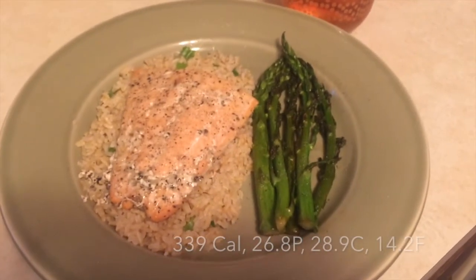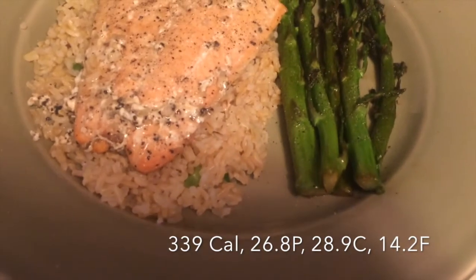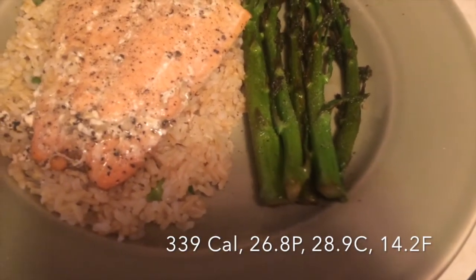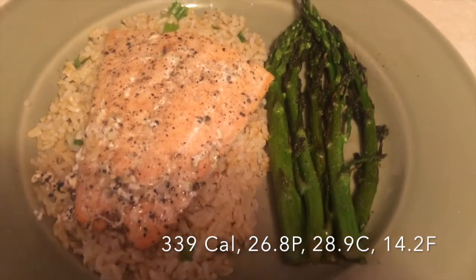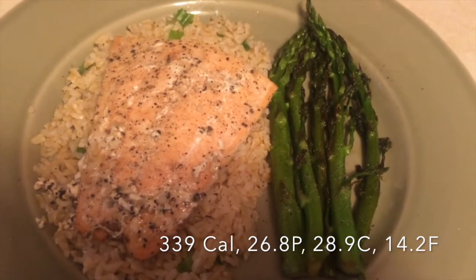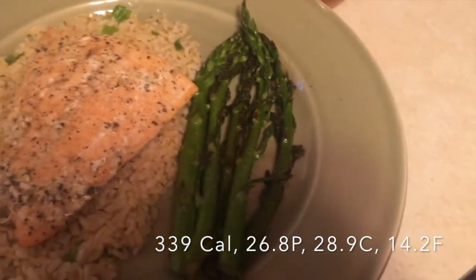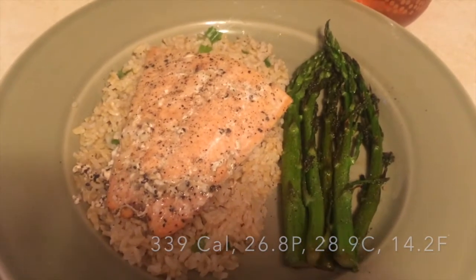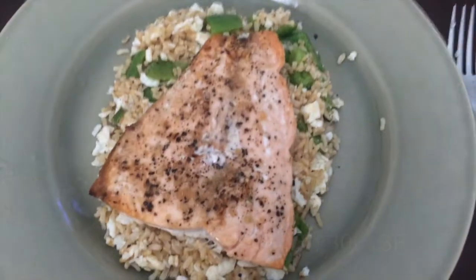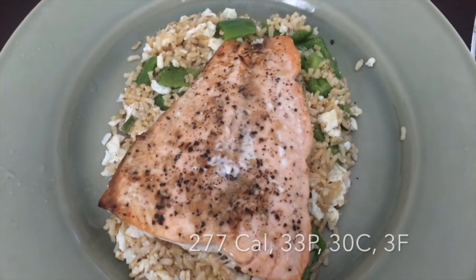For dinner tonight I made one serving of brown rice — half a cup dry — a four-ounce salmon filet that I baked in the oven from the frozen salmon I bought, and some fresh asparagus that I cooked up.